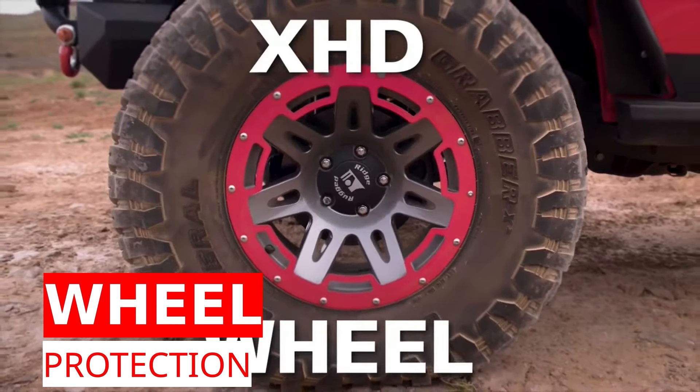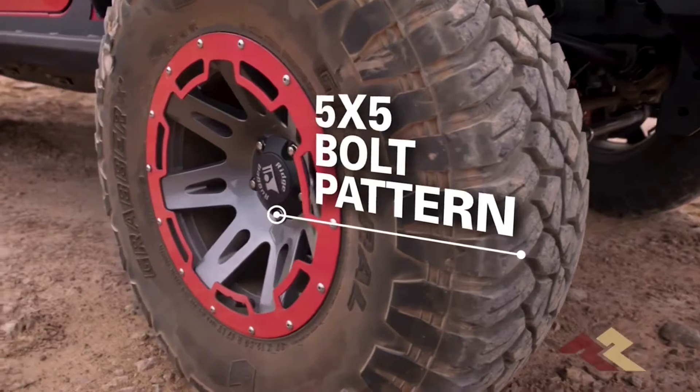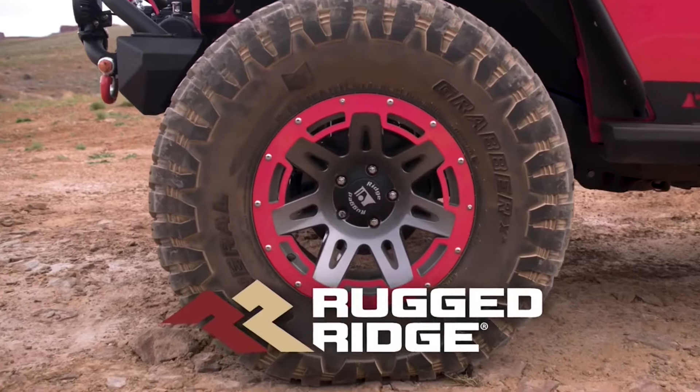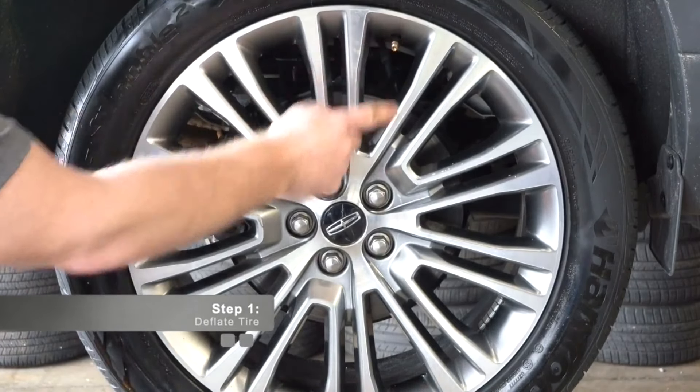Let's see what other interesting and affordable products are out there. How about XHD Wheel Protectors? If you don't want tough trails to leave marks on your wheels, these might be perfect for you. XHD protectors are available for 17, 18, and 20-inch rims, with prices starting at just $44 each.